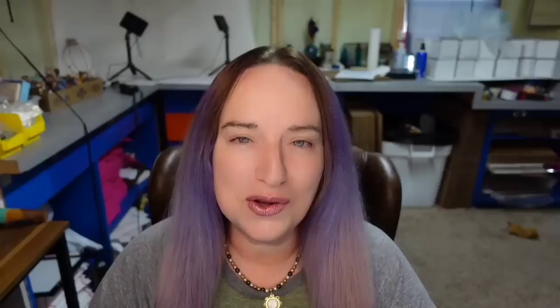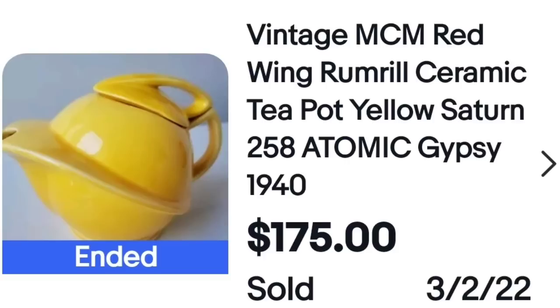Next is some fun mid-century modern pottery. We saw quite a few of these from Hall in the high dollar video. This one is actually from Red Wing — a vintage mid-century modern Red Wing rum reel ceramic teapot, yellow Saturn, Atomic Gypsy from 1940. Here on the bottom you can clearly see it is marked Red Wing USA as well as the number 258.